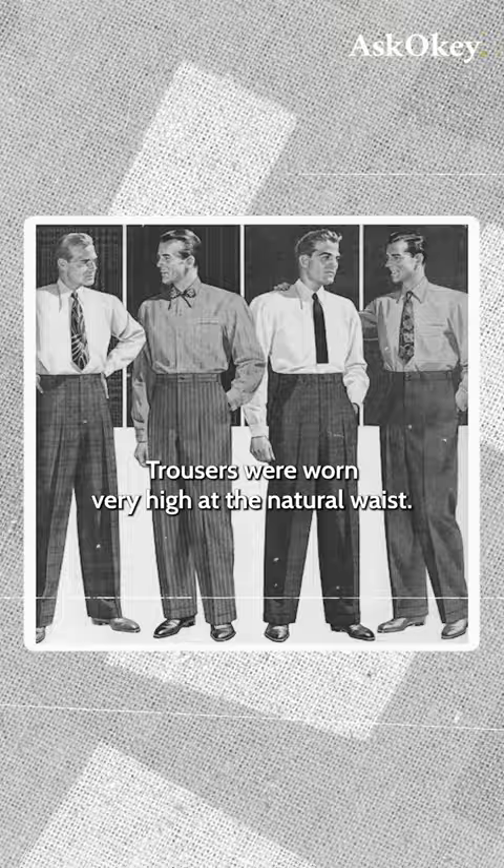Before the war, before the Second World War, which is now called 'the war', trousers were worn very high at the natural waist. They were cut very full, similar to what I have on.